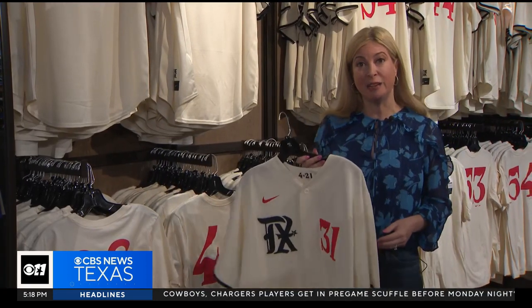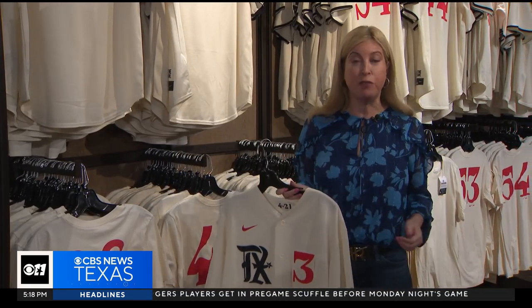The City Connect uniforms have been so popular that the team added Saturdays to the rotation mid-season, and several of the top merchandise items sold out within a few weeks, forcing them to restock throughout the year. One fan holding this year's jersey said they're going to see if they can put a World Series patch on it when the Rangers win the World Series.